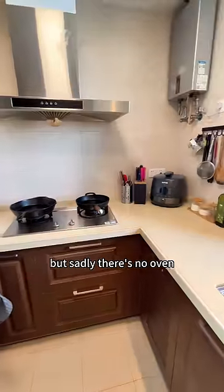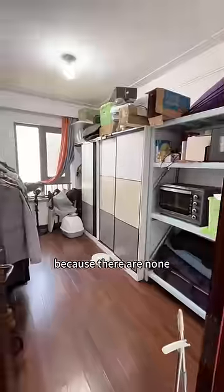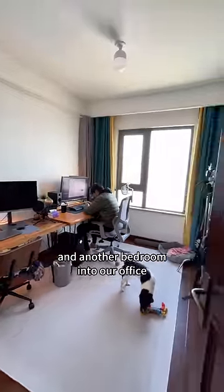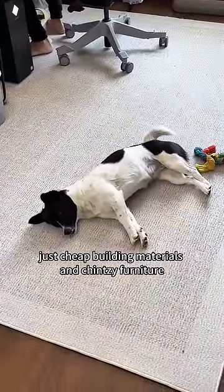But sadly, there's no oven. This apartment has three bedrooms and two bathrooms. We turned one bedroom into a closet because there are none, and another bedroom into our office. And that's it — no bells, no whistles, just cheap building materials and chintzy furniture.